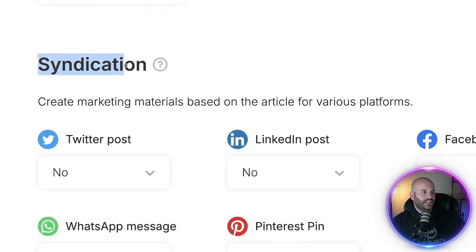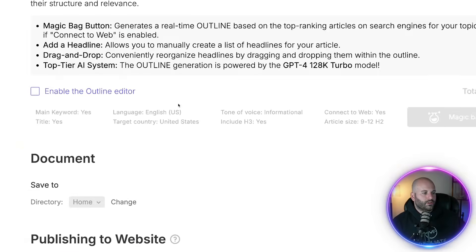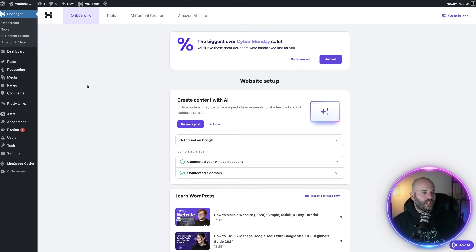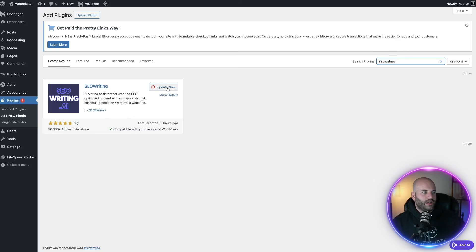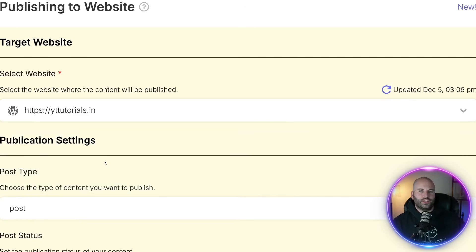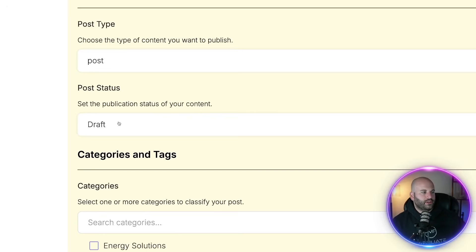Continuing down, we come to the syndication part where we can create little blurbs for different social media platforms. Because we're talking about Pinterest, I'm going to turn that on and say yes. Scrolling down towards the end, you're going to see the publishing to website option. In order for this to work, we have to install a free plugin on our WordPress website. Back in your WordPress website, come over to plugins and select add new, then type in SEO writing. You're going to see this plugin — click on install and then activate it.